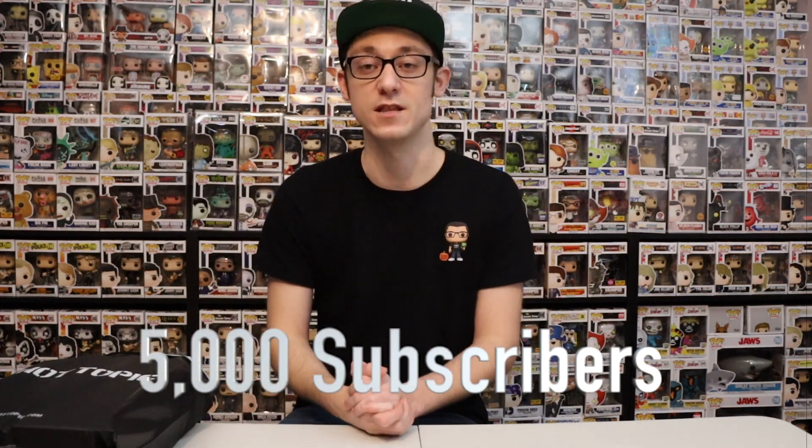Before we go ahead and get into the pops that I picked up — if you're new to this channel, we are on the road to 5,000 subscribers. So smash that subscribe button. I upload videos three times a week. Without further ado, let's go ahead and get into the pops that I got.